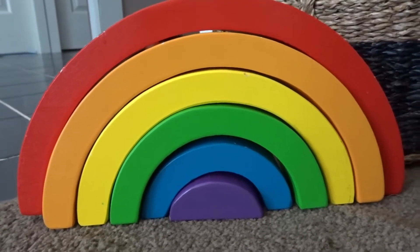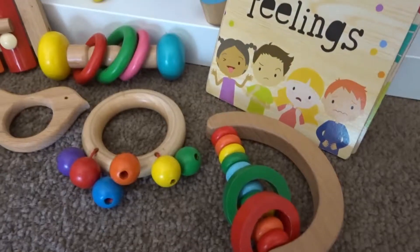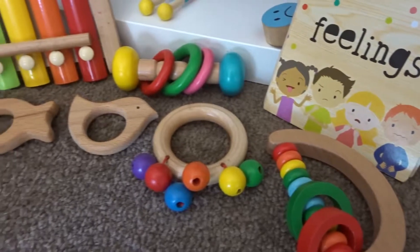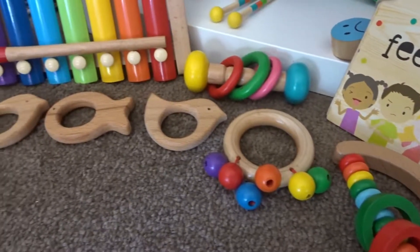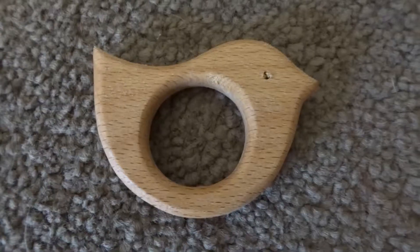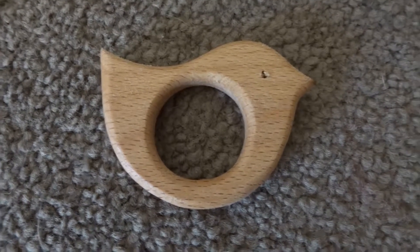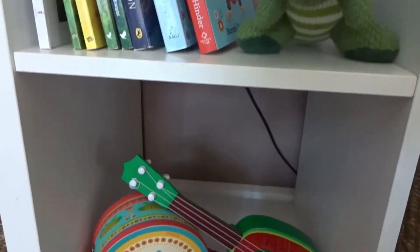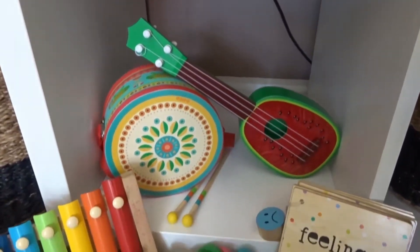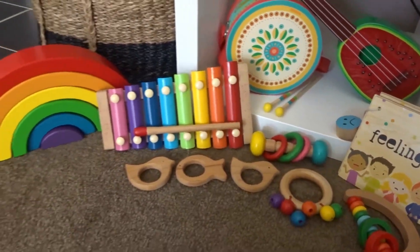We also bought this one brand new. Unfortunately it is from Kmart, which means the paint is not that great, so we will be buying a Grimm's one soon. I did try and get a lot of the other toys from our local stores rather than from big corporations, but sometimes that is a little bit hard.